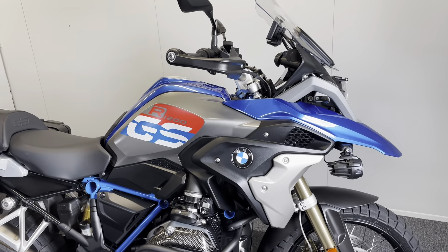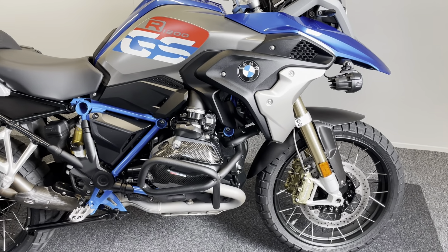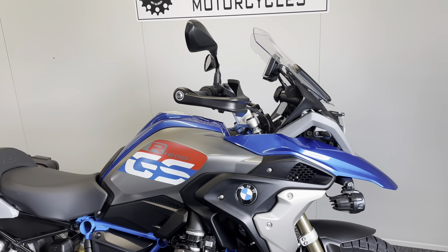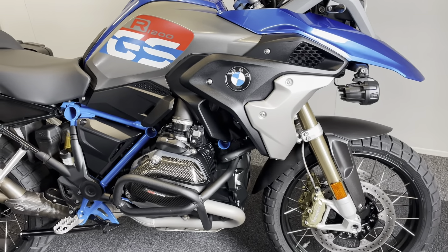This bike is fully loaded — it really has got a fantastic spec. I'm going to do my best to run through it all now for you, but it really is as much as you could hope and want for with one of these. You'd really struggle to find one with much more added to it.